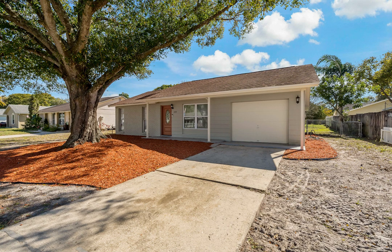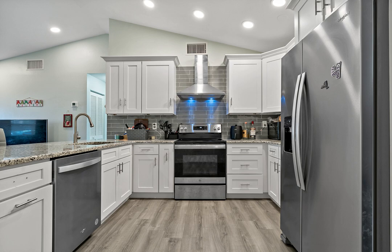As you step inside, you'll be greeted by a spacious and light-filled living area with a neutral color palette and vaulted ceilings with recessed lighting.